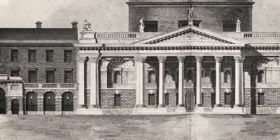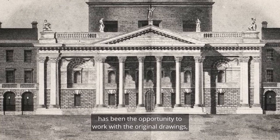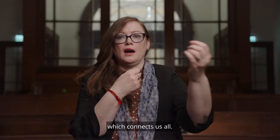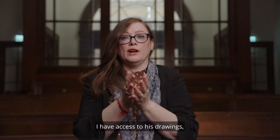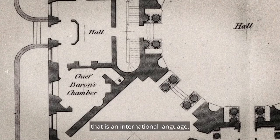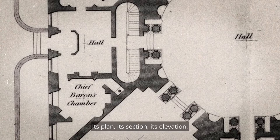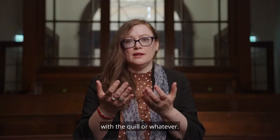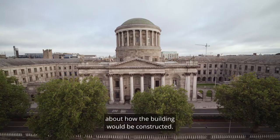One of the most exciting parts of the project has been the opportunity to work with the original drawings — the drawings that Gandon's team would have created. So there's this straight line all the way back which connects us all. I have access to his drawings, I can look at the people who worked for him, I can see their actual lines on a page. And that is a language — it's like a symphony. Plan, section, elevation, there are measurements on it, and they're as valid today as the day the person sat there with the quill. They have left a legacy for us and also their thoughts and dreams about how the building would be constructed.